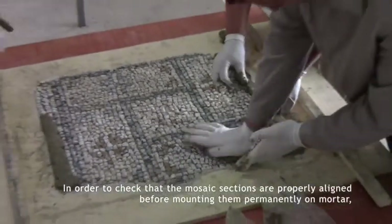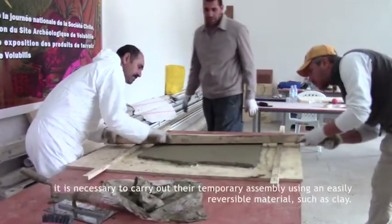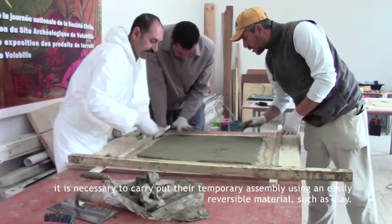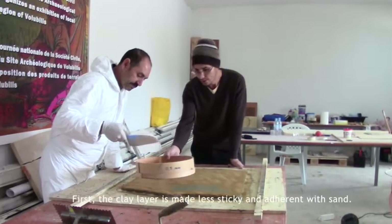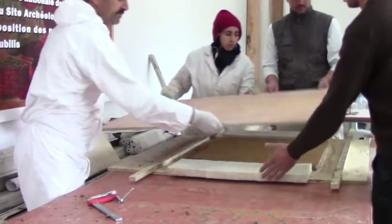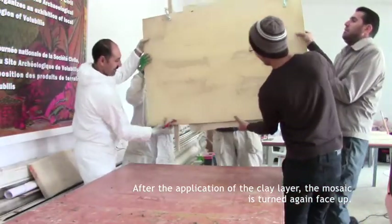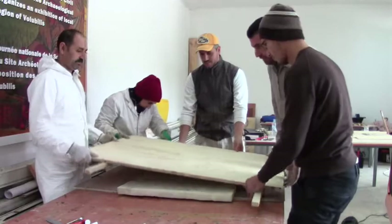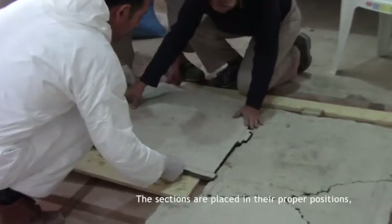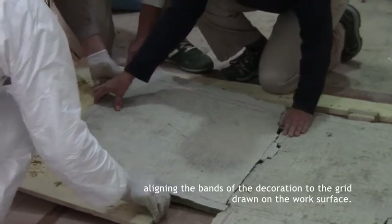In order to check that the mosaic sections are properly aligned before mounting them permanently on the mortar, it is necessary to carry out their temporary assembly using an easily reversible material such as clay. First, the clay layer is made less sticky and adherent with sand. After the application of the clay layer, the mosaic is turned again face up. The sections are placed in their proper positions, aligning the bands of the decoration to the grid drawn on the work surface.